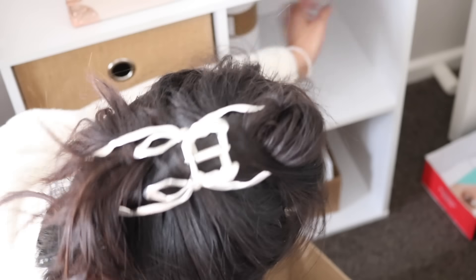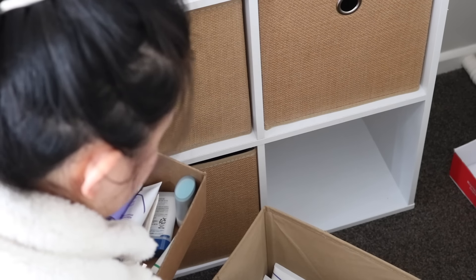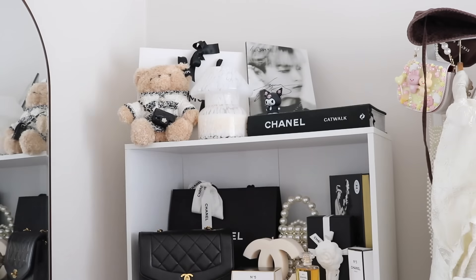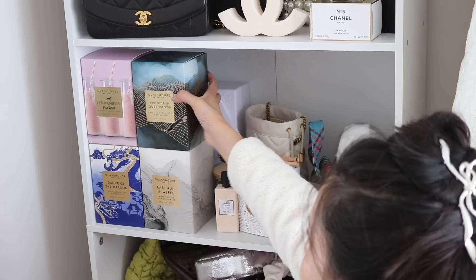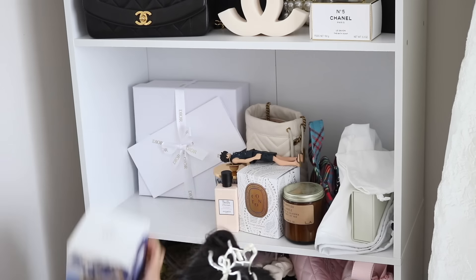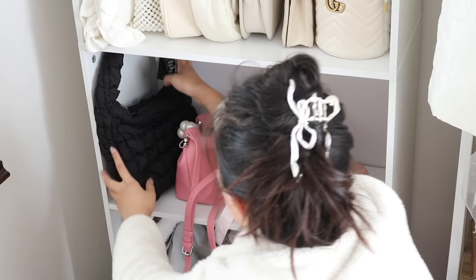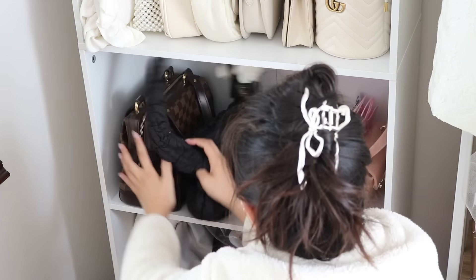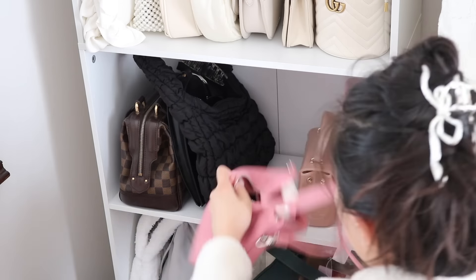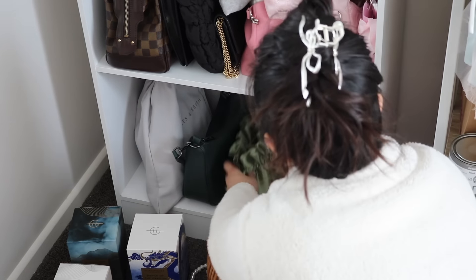Moving on to my luxury shelf — I didn't really do too much here, it was more just wiping everything down, dusting everything off, and rearranging a little bit. On the bottom two shelves that's where I'm keeping all of my handbags — I color coordinated all of them and stored them more neatly. They were just a bit jumbled before. So this is sort of my luxury shelf slash handbag storage shelf.